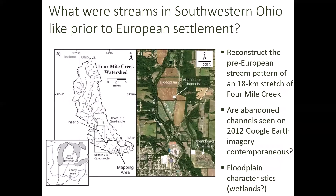We're asking a similar question, but we want to know what's going on in southwestern Ohio. We want to reconstruct the stream pattern of an 18-kilometer stretch of Four Mile Creek. Here on the right are abandoned channels visible on 2012 Google Earth imagery for the area. We want to know: are these single-thread or multi-thread channels? Essentially, are these channels contemporaneous — which would point towards multi-thread — or are they very different in age across the floodplain, indicating more of a single-channel form?